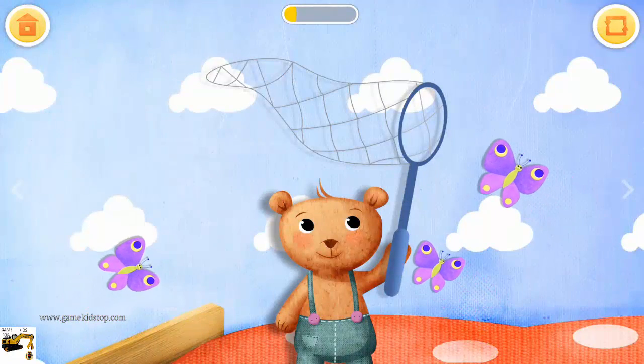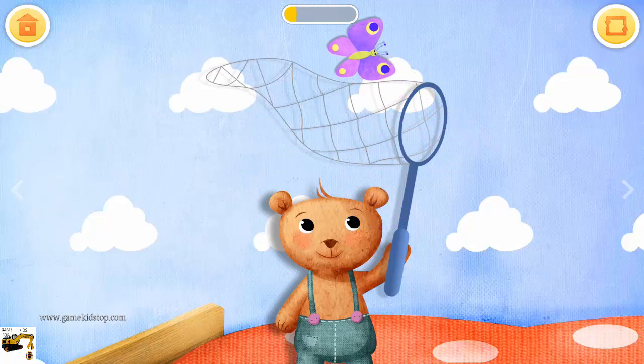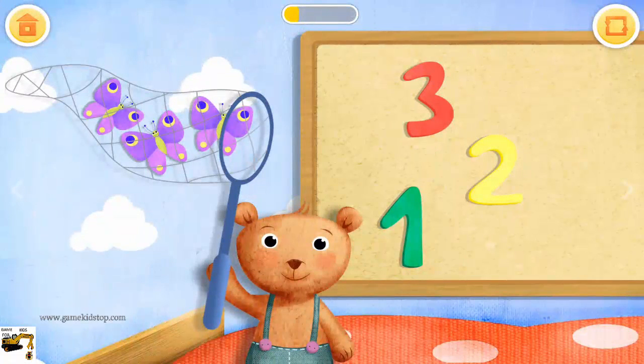Catch the butterflies. Very good! How many butterflies did Teddy catch? Three.